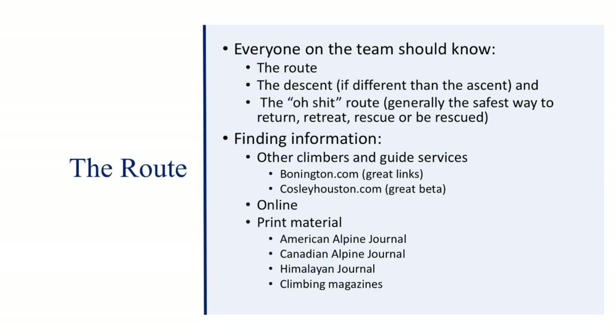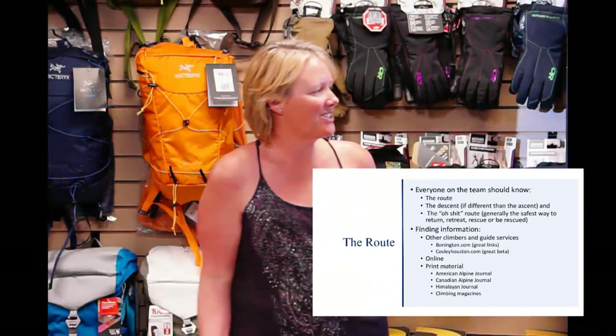Other ways to find information include print material: American Alpine Club, Canadian Alpine Club, Himalayan journals, climbing magazines. Some of those I find useful and some not so much — it's a lot of digging. But the internet has actually made it much, much easier to find information.